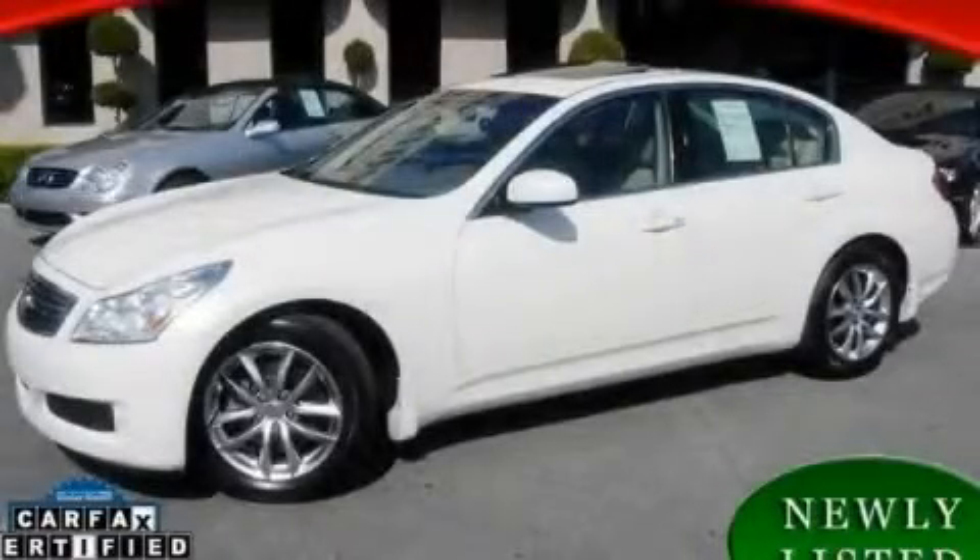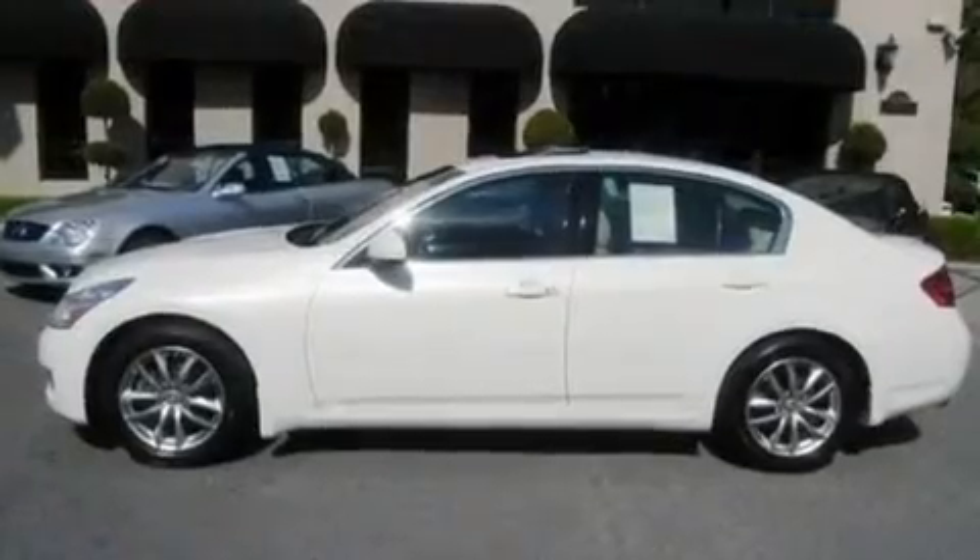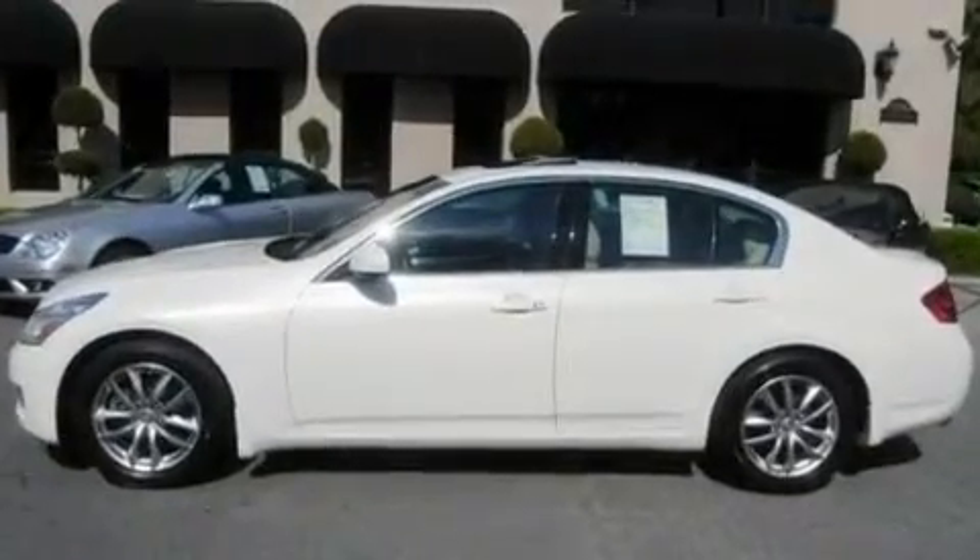This is a 2007 Infiniti G35 — luxury and performance. It has a 3.5-liter six-cylinder engine and an automatic transmission.